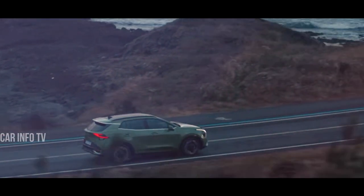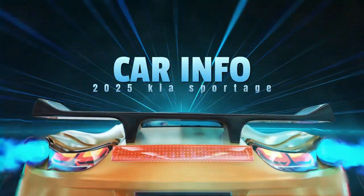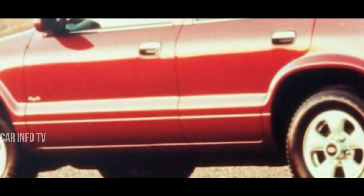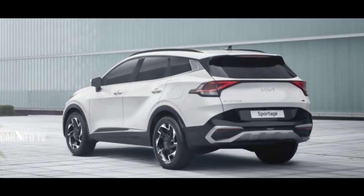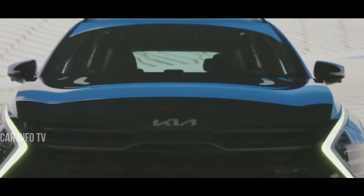The story of the Sportage model commenced in 1993, marking the inception of Kia's venture into the crossover territory. Fast forward to today and we find ourselves amidst the assembly of the fifth generation SUV, which made its grand debut in the summer of 2021, boasting an original design that sets it apart from its counterparts.